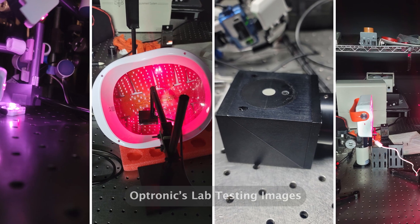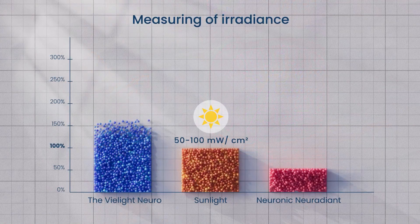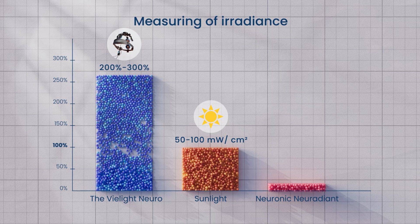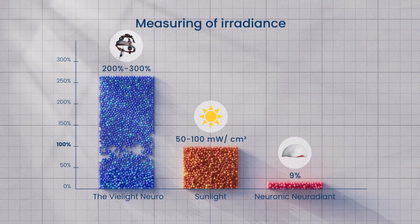In two separately conducted measurement tests to ensure results were reproducible, the V-Lite Neuro delivered 200 to 300 percent of peak sunlight's irradiance, while the other devices fell behind, producing less than 9 percent of sunlight's irradiance on average.